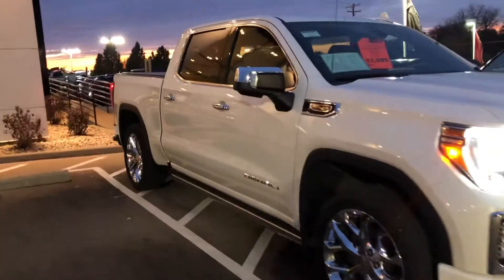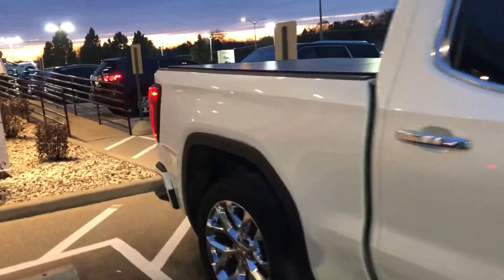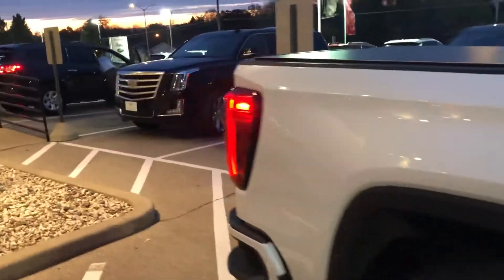Hi Anthony, it's Alex Johnson from Boucher GMC of Waukesha. I thought I'd shoot this quick video for you on our 2019 GMC Sierra Denali.